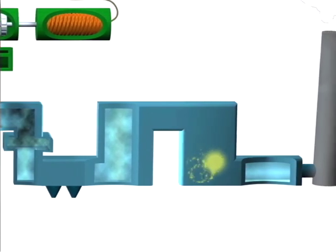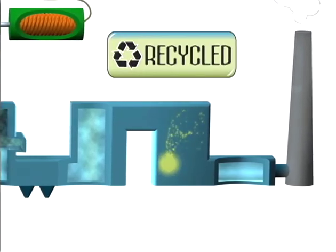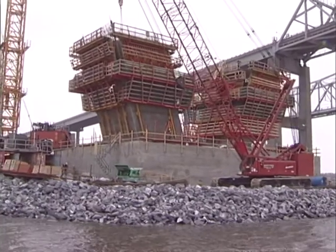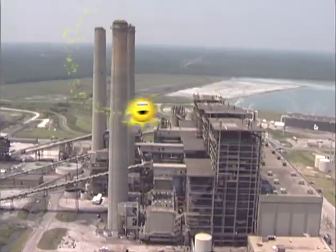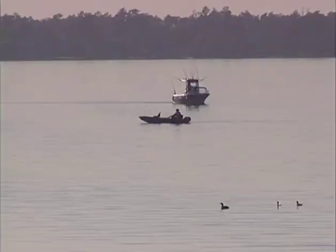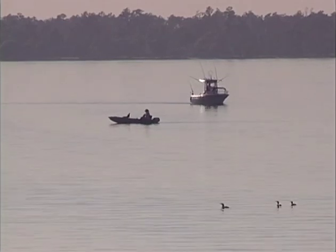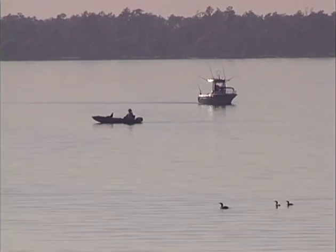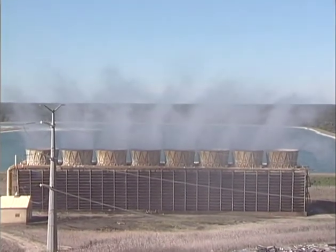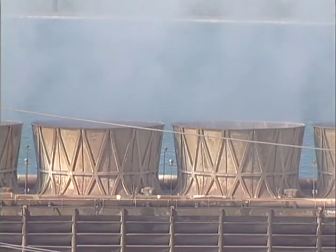Ash that was removed during these cleaning processes is then recycled as a solid ingredient of cement to be used to build things, like the Cooper River Bridge. The result is that harmless water vapor can be seen leaving the stacks instead of pollution. Water from our lakes and rivers that's used to make and condense steam is reclaimed through a closed system of condensers and a cooling tower. Water is used again and again in order to conserve this resource.